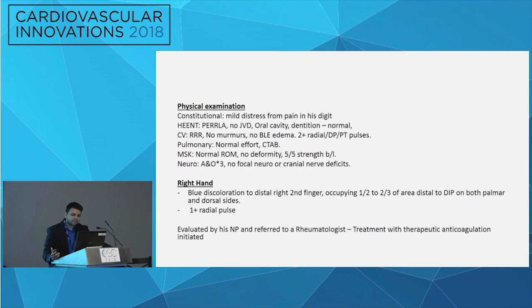On physical examination, his exam was fairly unremarkable except for the right hand, where you could see the bluish discoloration in about the distal half to two-thirds of his finger. He also had a one-plus radial pulse.